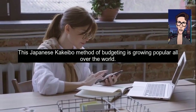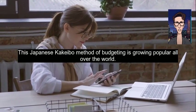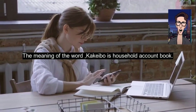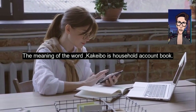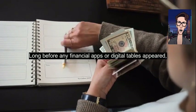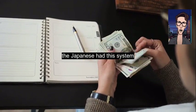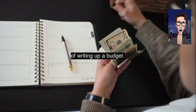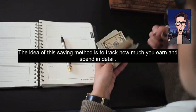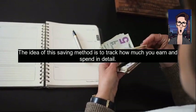This Japanese Kakebo method of budgeting is growing popular all over the world. The meaning of the word Kakebo is 'household account book.' It's a notebook where you write down your income and expenses. Long before any financial apps or digital tables appeared, the Japanese had this system of writing up a budget. The idea of this saving method is to track how much you earn and spend in detail.